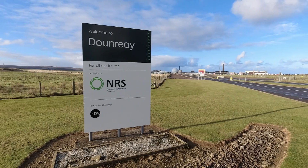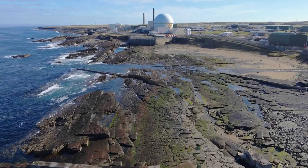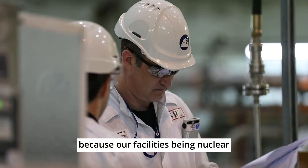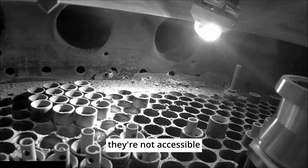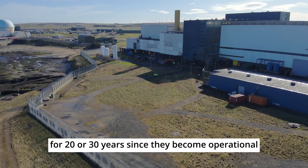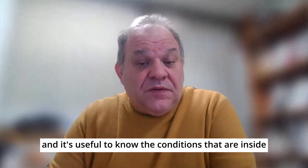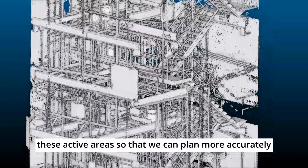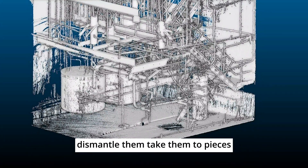Hello, my name is Charlie Graham. I work at Dunray and we've been looking at doing some planning for decommissioning of some of our facilities. Planning can be quite challenging because our facilities, being nuclear, have very high radiation. They're not accessible — people haven't been in some of the areas for 20 or 30 years since they became operational. It's useful to know the conditions inside these active areas so that we can plan more accurately how to decommission, dismantle, and take them to pieces.